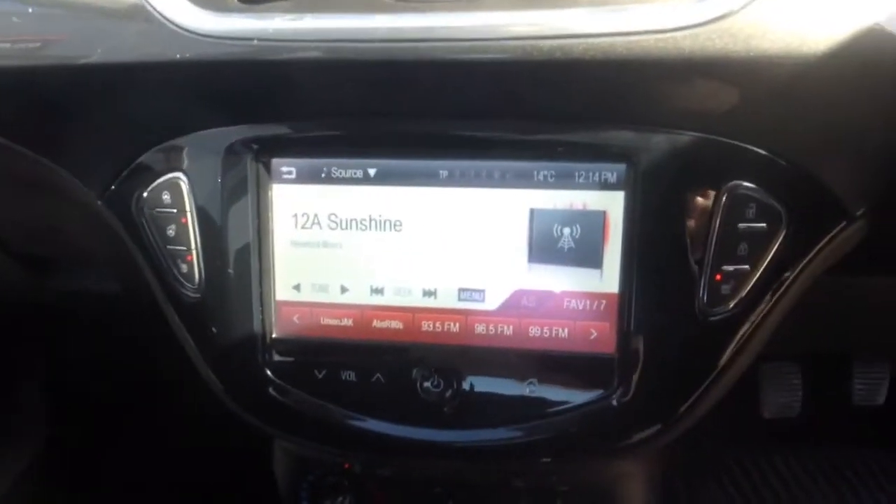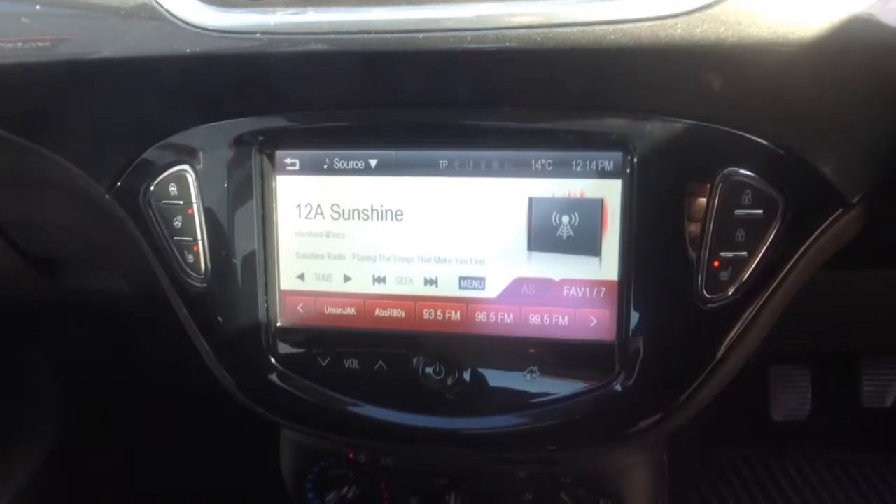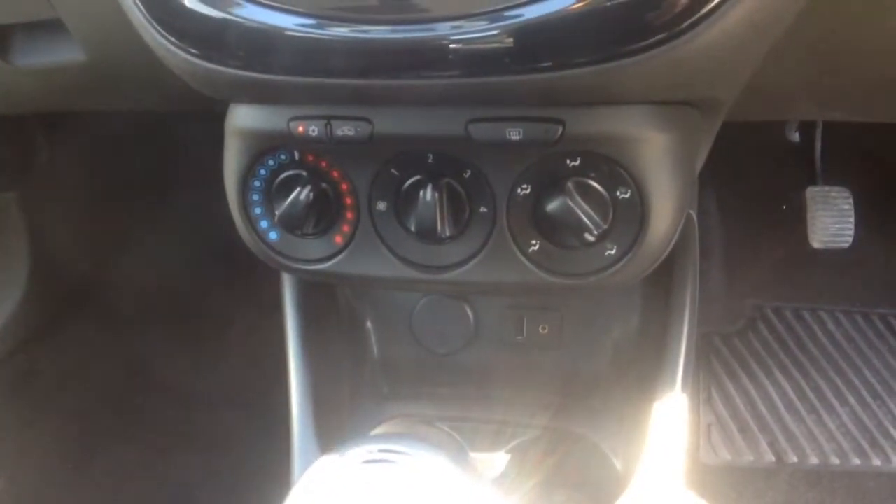Moving inside the car we have driver and passenger airbags, 7 inch touch screen, digital radio, city mode power steering, heated front seats and steering wheel, and air conditioning.